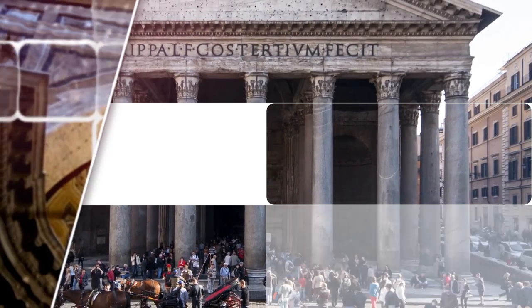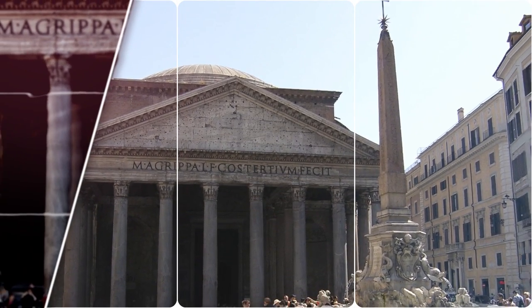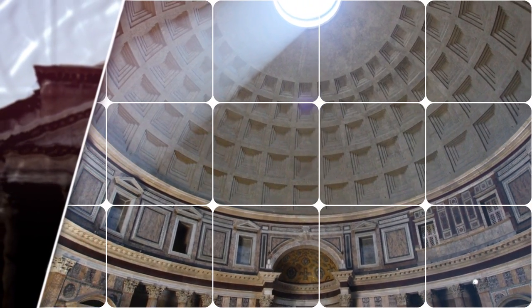The building is circular with a portico of large granite Corinthian columns under a pediment. A rectangular vestibule links the porch to the rotunda, which is under a coppered concrete dome, with a central opening to the sky.